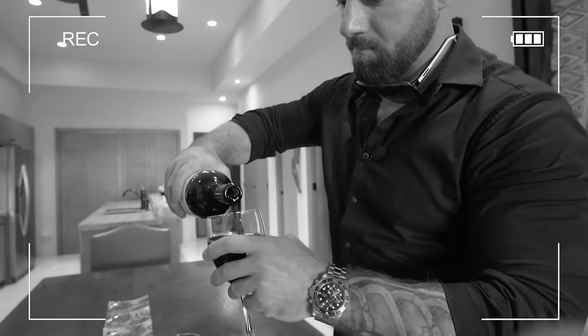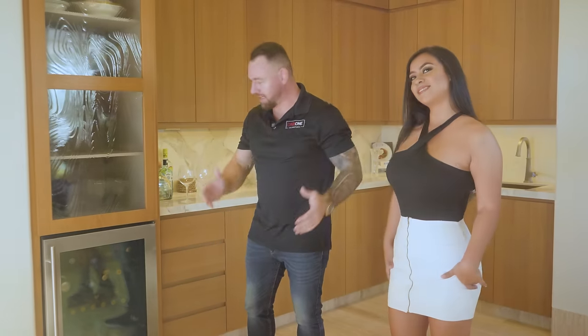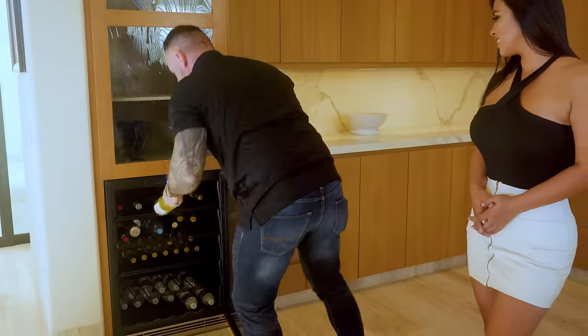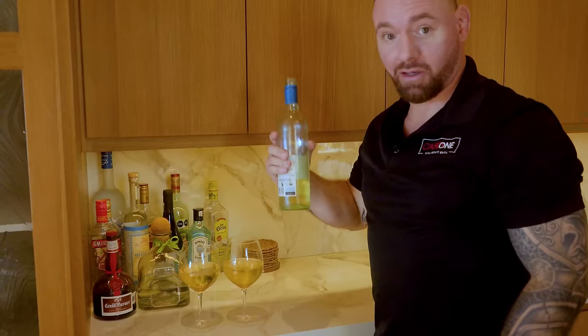As you guys always know in my videos, I need to loosen up a little bit — so I need a glass of wine. Let's see what Brian has in store for us. I know he's always got some goodies in here. Dang, almost the whole bottle!